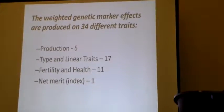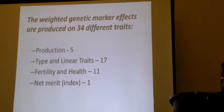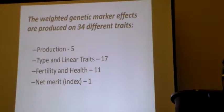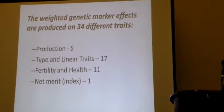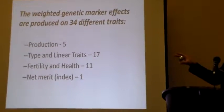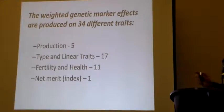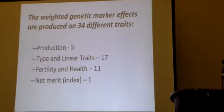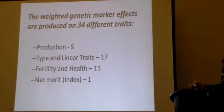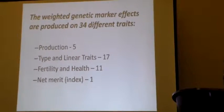This is mapped out for every single trait on both bulls and cows. These are all the different traits they're doing the genomics on: five on production, 17 on type linear, and 11 on fertility. They also do the net merit index, which is a combination of all these, and they do one straight on net merit — that's the index the USDA comes up with.